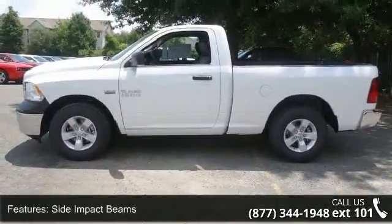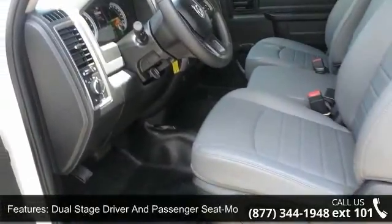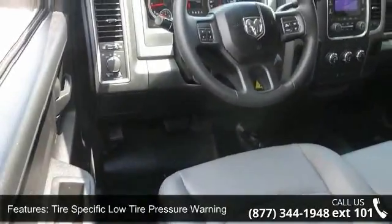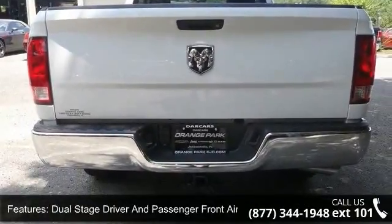Some of the top features included with this vehicle are systems monitor, driver and passenger door bins, Sentry Key engine immobilizer, radio with clock and radio data system, manual tilt steering column, pickup cargo box lights, regular box style, manual first row windows, and tachometer.